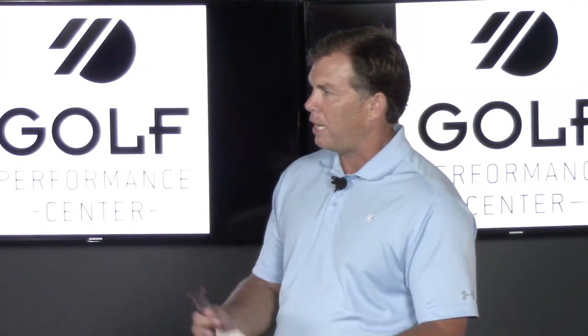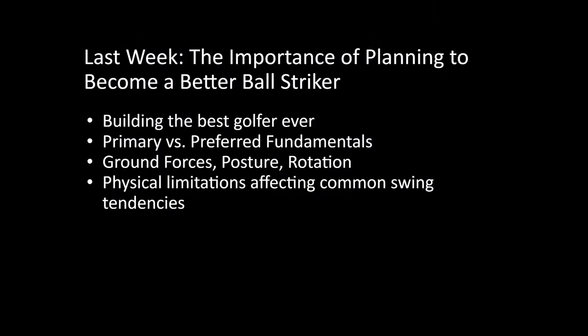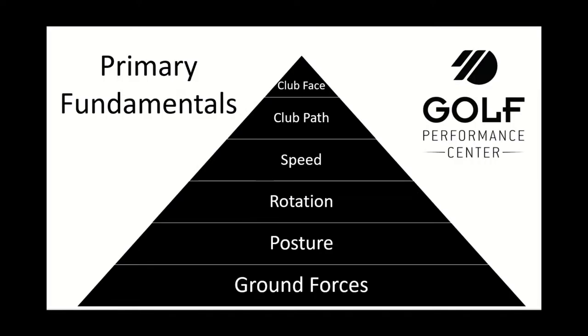Last week we started the primary fundamentals. This is Episode 10 — if you missed any of the first nine episodes, log in to juniorgolfhub.com/fiveelements. Last week we went over our primary fundamentals pyramid. We started at the bottom: ground forces, posture, and rotation — how those fundamentals are really the engine that drives everything. Tyler and I went through a common swing tendency of sway and lack of thoracic rotation, and how that makes it difficult to control the club, move the arms properly, get leverage, move the club fast, and avoid injury. Today we'll talk about the top of the pyramid.